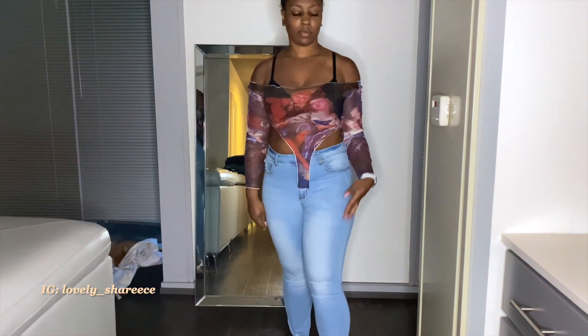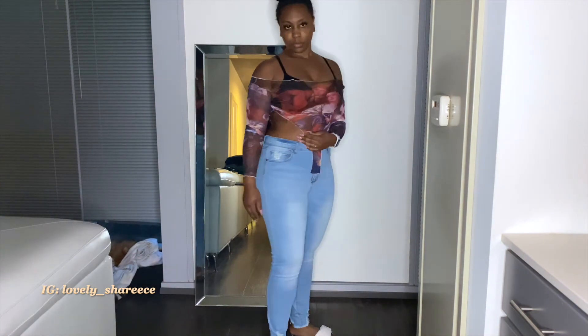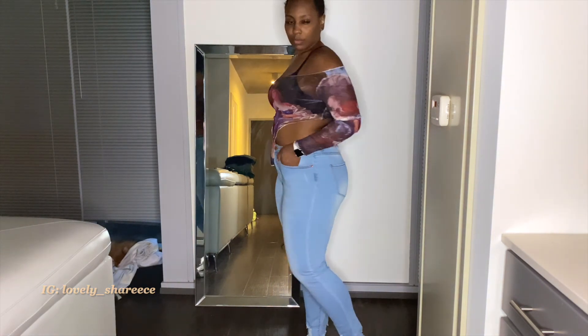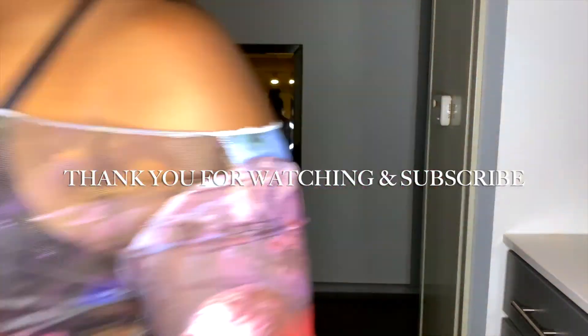This next and final item is a mesh top. It's really stretchy — it's shaped like a bodysuit but you don't have to snap it in the middle or anything; it just hangs off and gives a little sexy look. Thanks for watching, I hope you guys enjoyed. Please like, subscribe, and comment below if you liked this video. Bye!